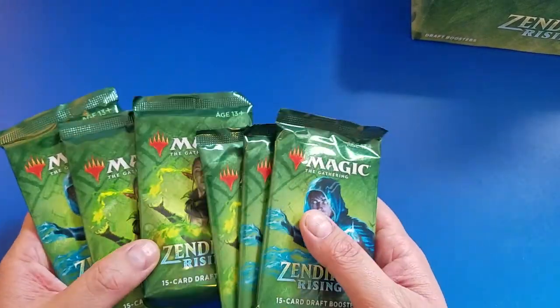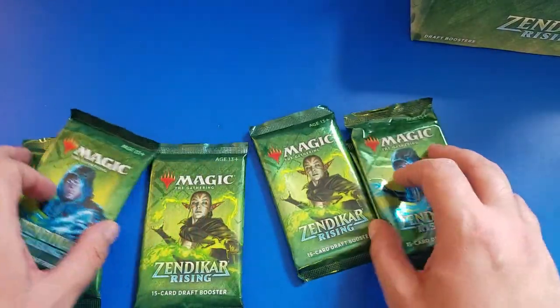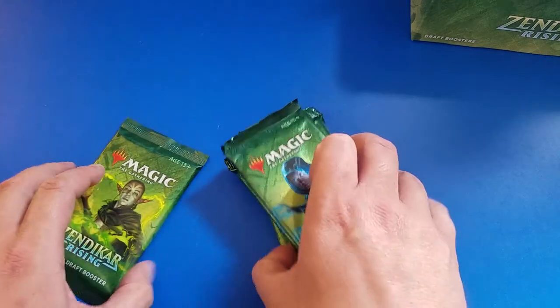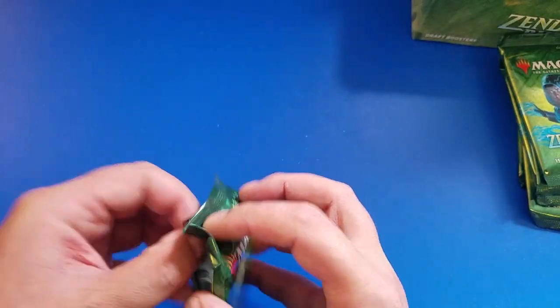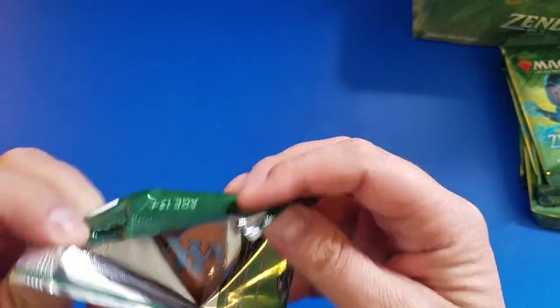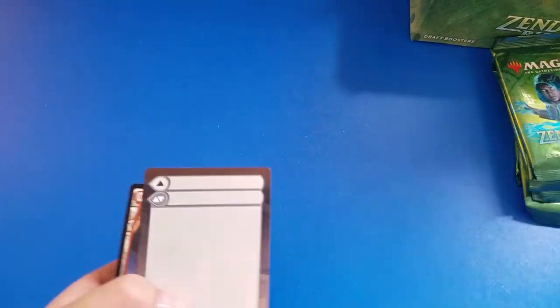Something not everybody gets to do is just sit around, hang out, open a bunch of cards, and that's what I try and bring to the channel, you know. Get to show you something that maybe you don't get to do yourselves, but you wish you could. Give you a little chat about the cards in the set, see if it's something you want to go out and get from your LGS.